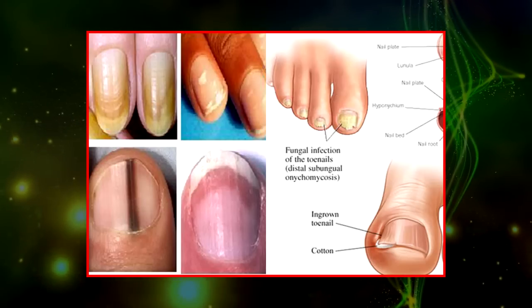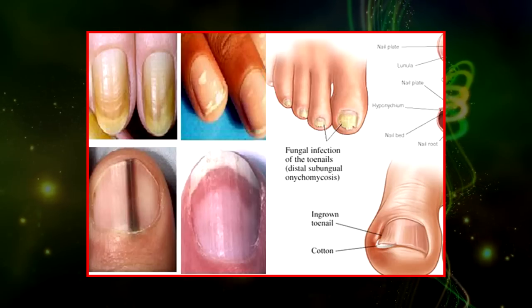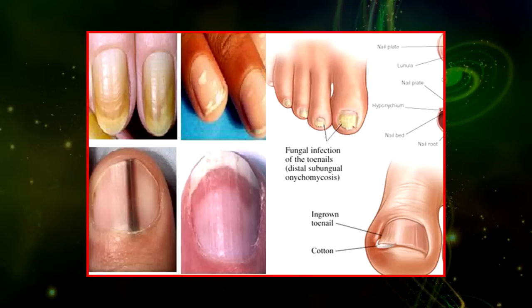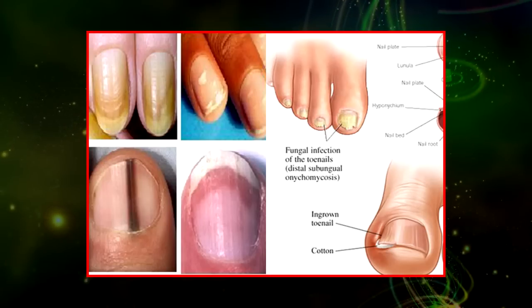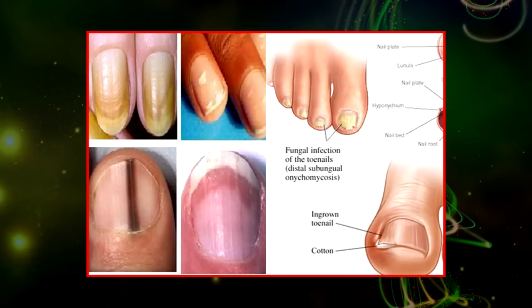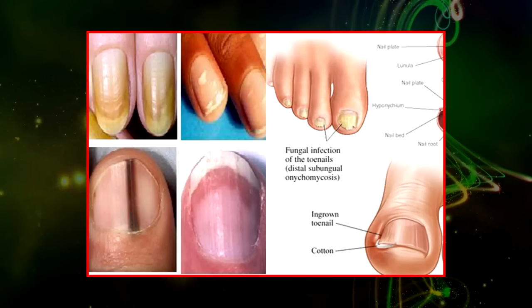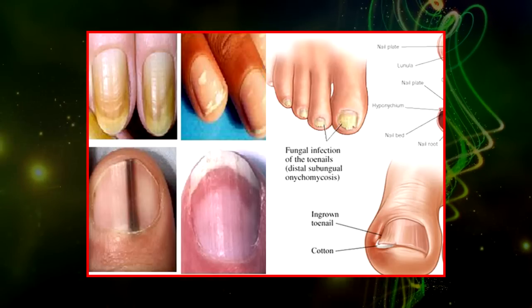Nail clubbing, also known as drumstick fingers and watch glass nails — clubbed nails occur when the nails curve around the fingertips. This could be totally harmless; there might be an increased blood flow to the fingertips, and this could even be a genetic occurrence. Clubbed nails could also indicate lung and liver disease, heart disease, and inflammatory bowel disease, according to Hales.